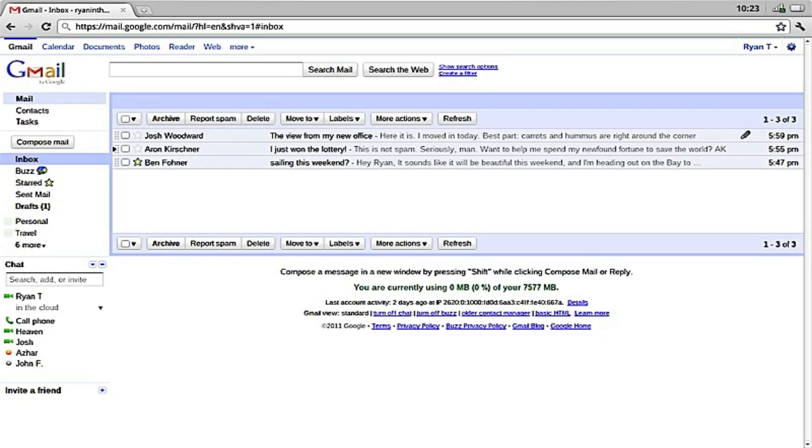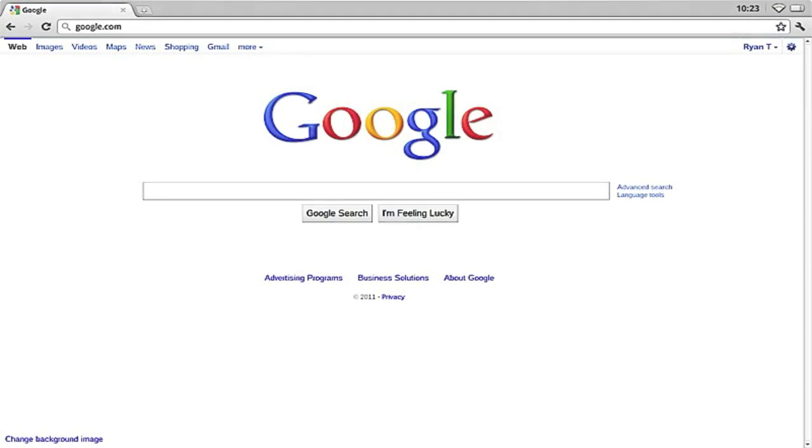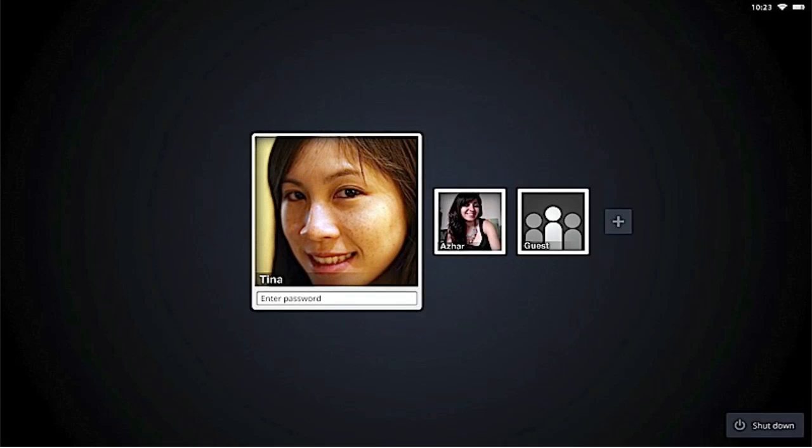First off are the new updates to Google Chrome OS. Google talked about many new updates including Netflix and Hulu support, along with offline support coming for Gmail, Google Docs, and Google Calendar. There are also new updates to the file management system, and you'll be able to upload files straight to the cloud through your USB devices on your Chromebooks.